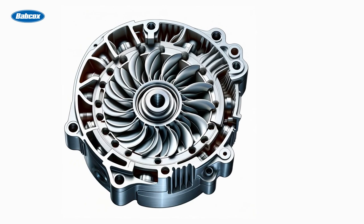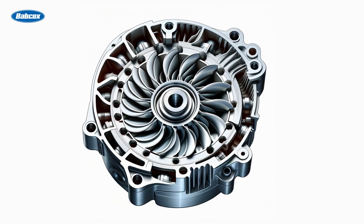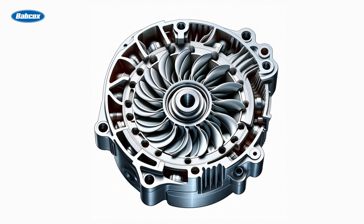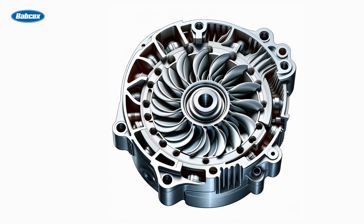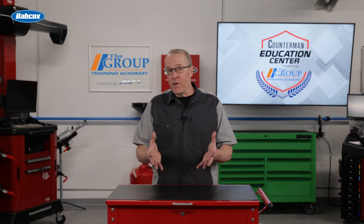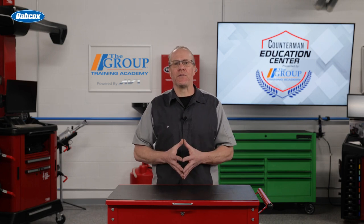A fluid coupling utilizes an impeller and turbine housed together in a sealed unit. Fluid is pumped into it and as it spins, the impeller — which is an integral part of the housing and rotates with the engine — throws the fluid into the blades of the turbine. This, in turn, causes the turbine to rotate. The turbine is connected to the transmission input shaft, so this basic fluid coupling provided the ability to transfer the power from the engine into the transmission.